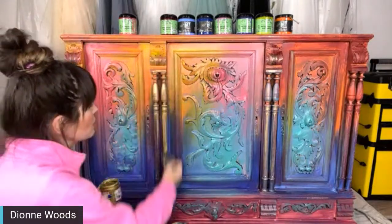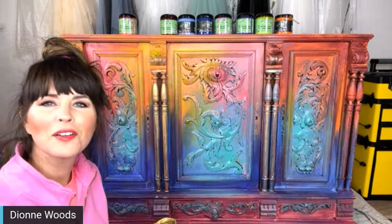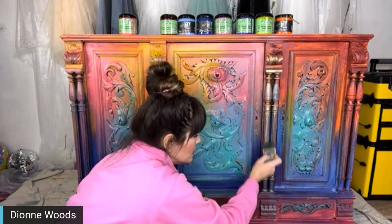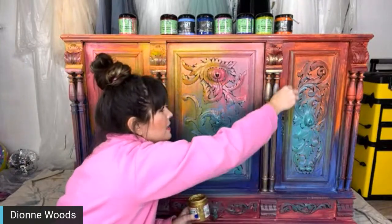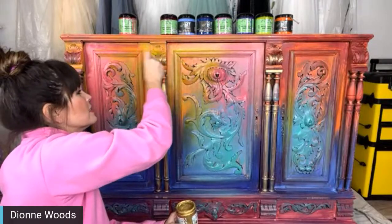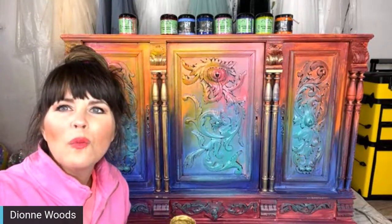I am adding a little bit of our Golden Ticket directly over these columns. I'm just really lightly dusting them over this gorgeous color. You can see it really kind of made them pop. I'm adding some Golden Ticket, and I'm going to also add some Black Wax.